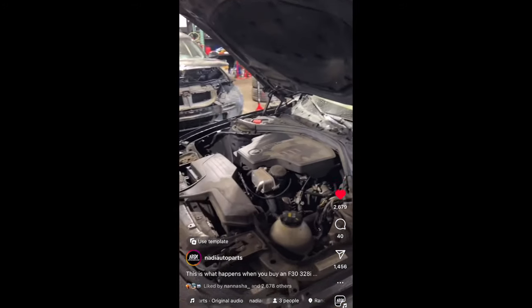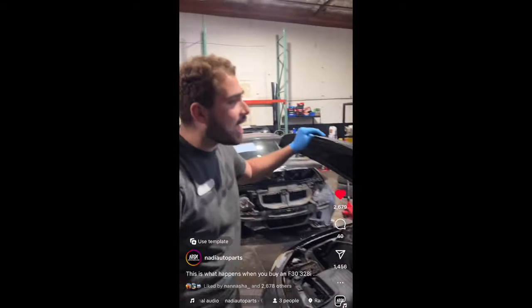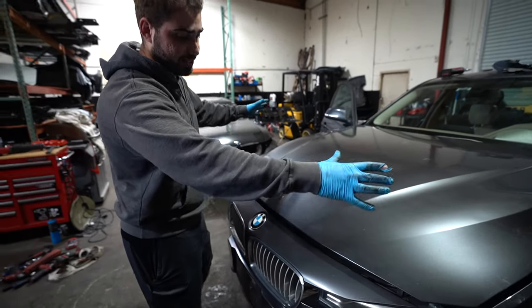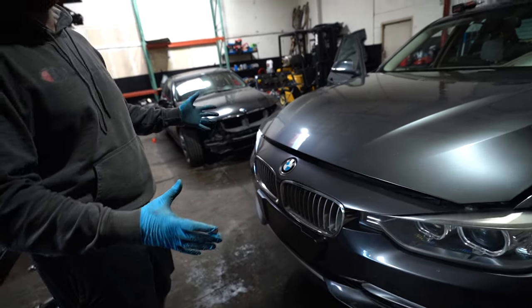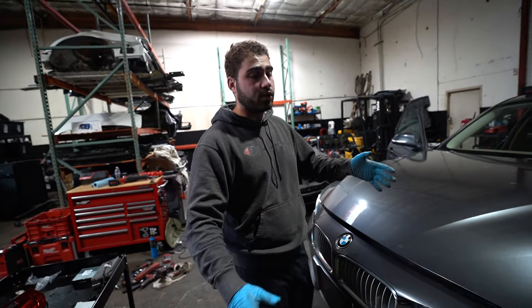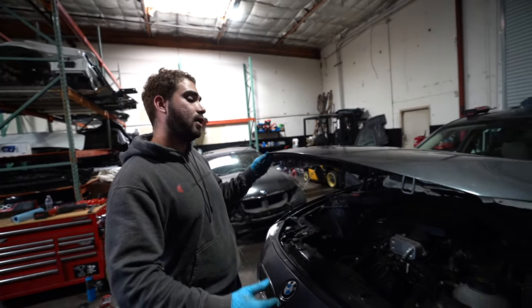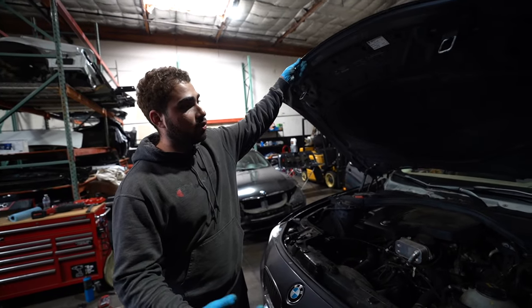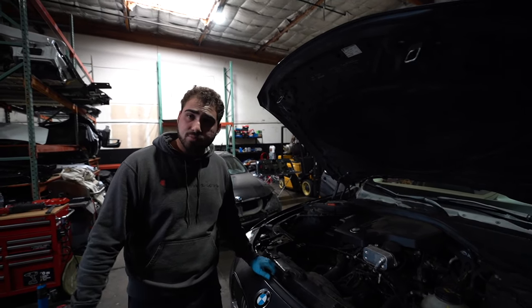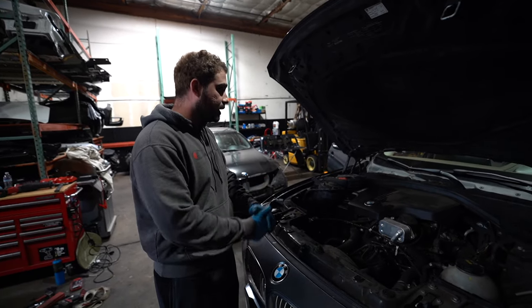There's not really much to it — we got this car mainly for the front end parts. This front clip is worth quite a bit of money. A lot of people need these front end parts because they're not just for 328s — they also work for 330s, 335s, and 340s, which is a very expensive car. So it's nice to have a cheaper car with the same parts. We're going to go ahead and disassemble it all and get them listed.